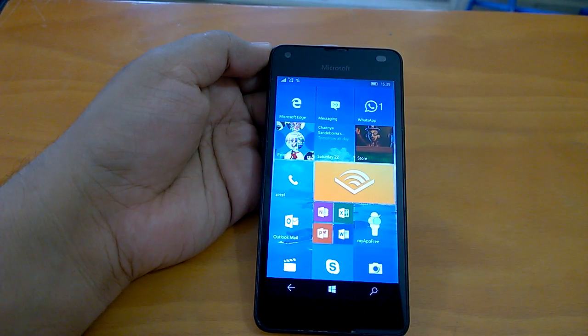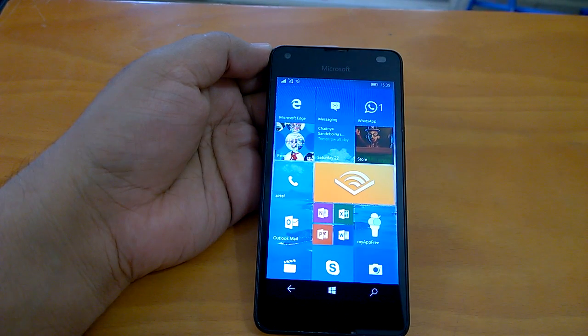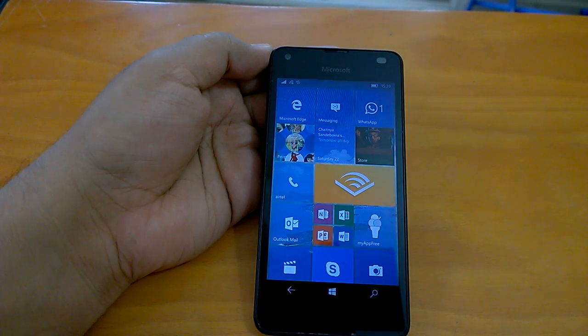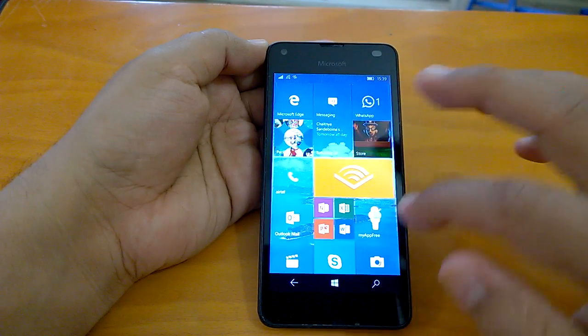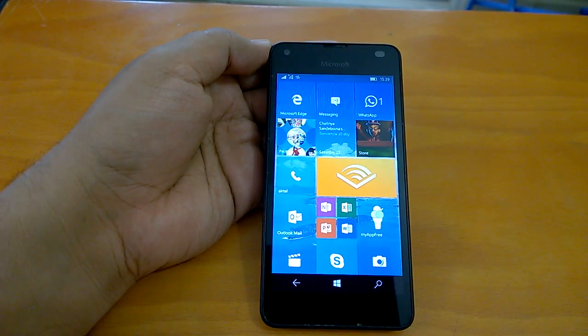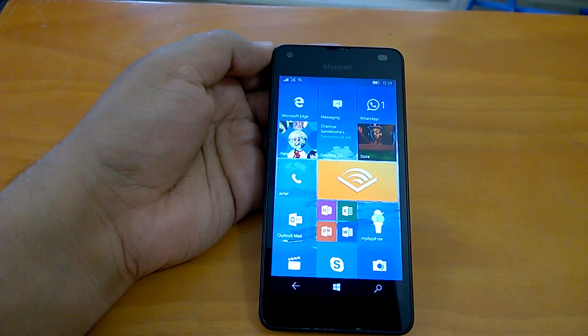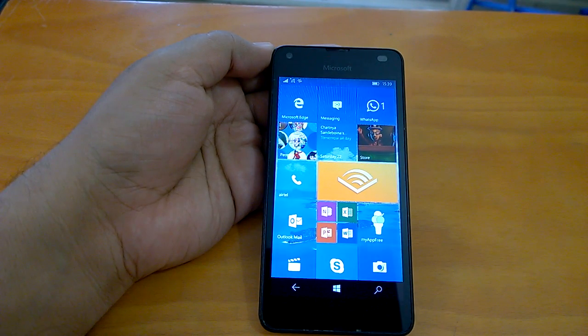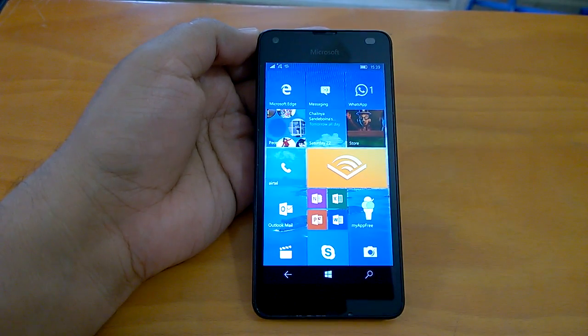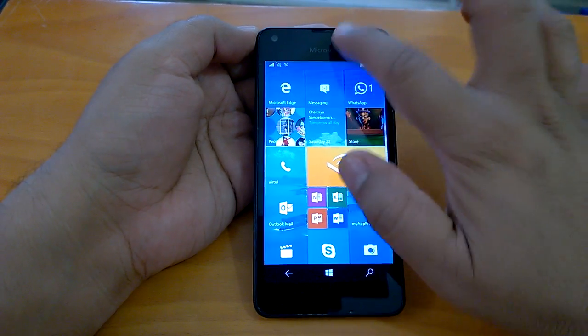We'll run through the build and share our installation experience. We'll also demo how multitasking and performance look on this build, talk about what kind of issues or bugs we have or haven't seen, and in a nutshell share everything we've experienced with the build so far. Let's begin with the installation experience.